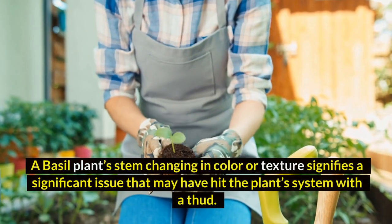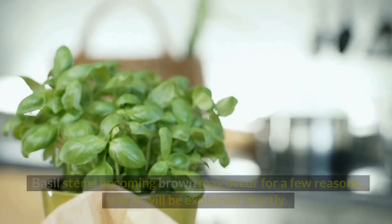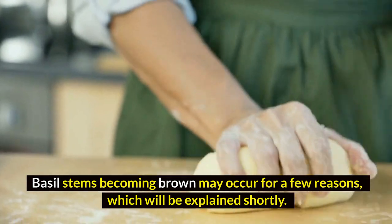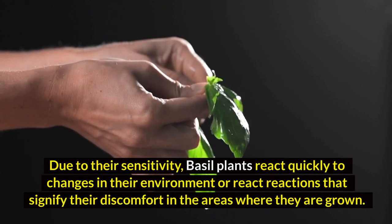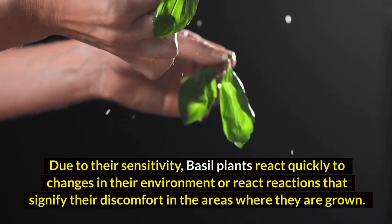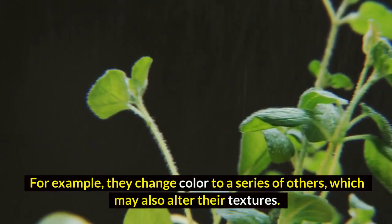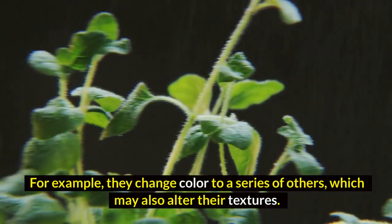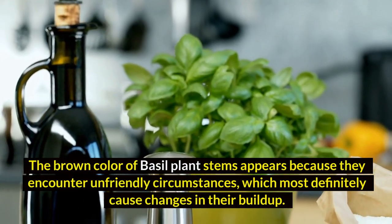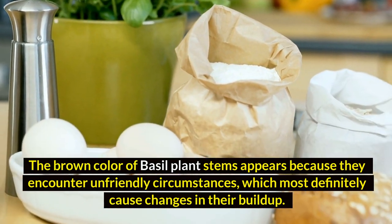A basal plant's stem changing in color or texture signifies a significant issue that may have hit the plant's system. Basal stems becoming brown may occur for a few reasons, which will be explained shortly, due to their sensitivity. Basal plants react quickly to changes in their environment, reacting in ways that signify their discomfort in the areas where they are grown.